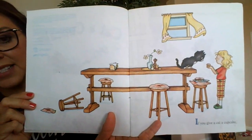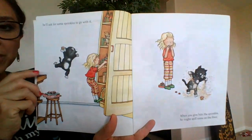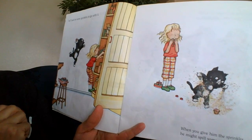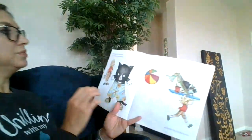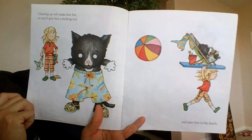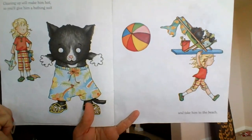If you give a cat a cupcake, he'll ask for some sprinkles to go with it. When you give him the sprinkles, he might spill some on the floor. Cleaning up will make him hot, so you'll give him a bathing suit and take him to the beach.